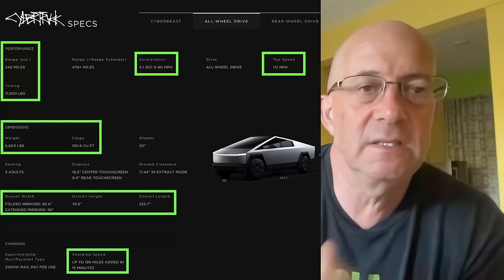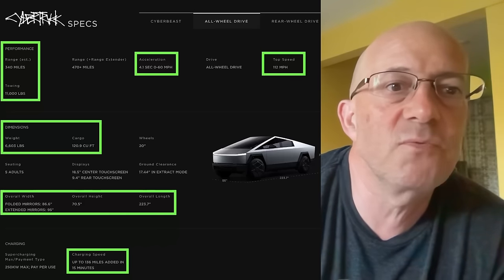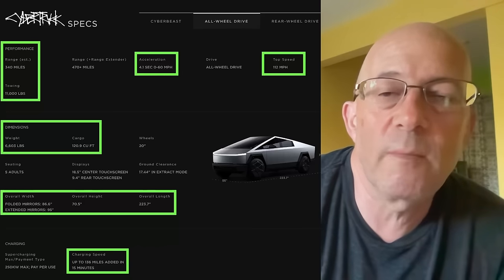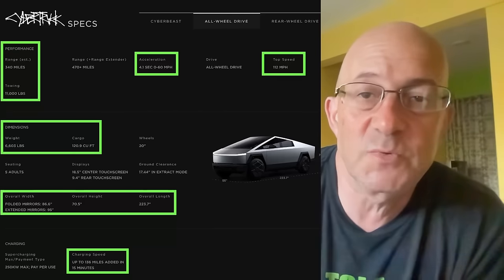A couple of details: the Cybertruck all-wheel drive has 340 miles of range, will tow 11,000 pounds, and does 0 to 60 in 4.1 seconds, which is pretty fast.